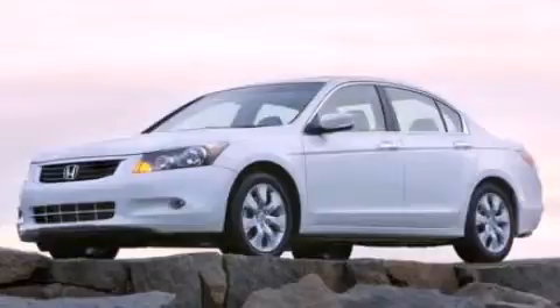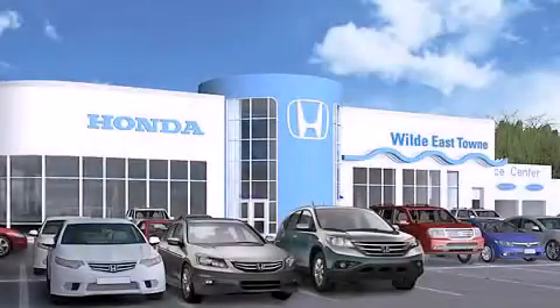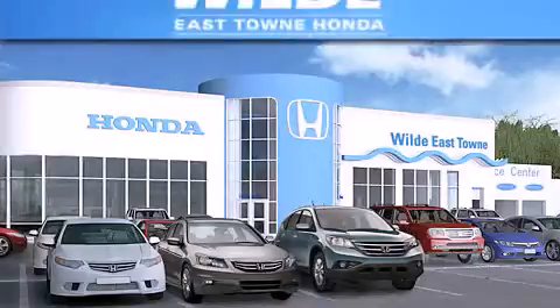Contact us today and schedule your opportunity to see this vehicle in person. Thank you for considering Wild Easttown Honda for your next luxury vehicle.